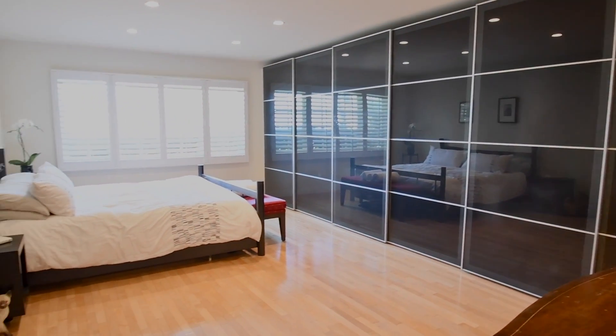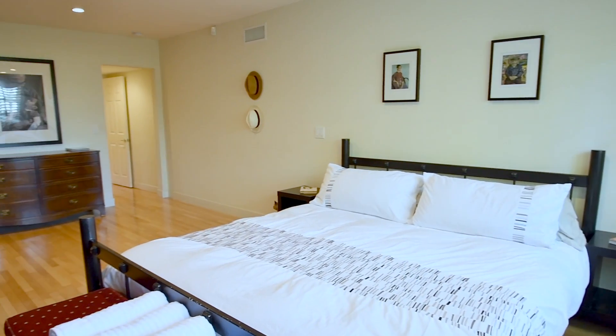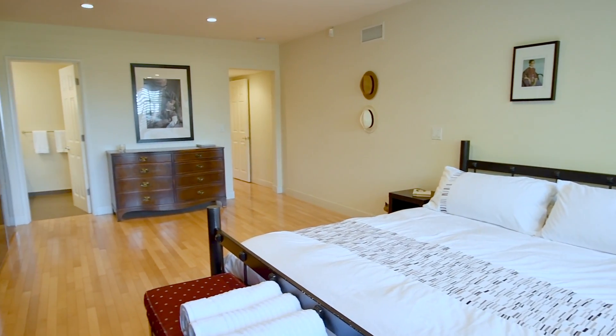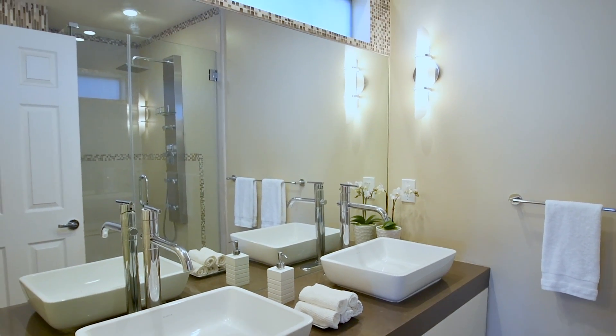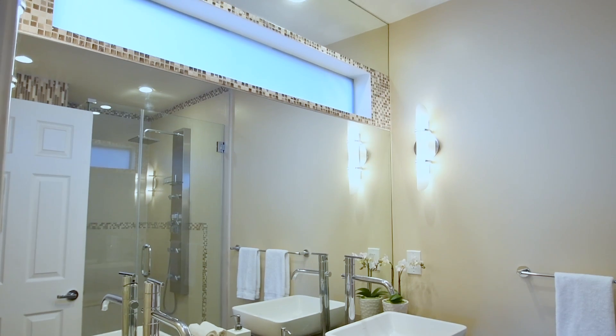Custom-organized closets will accommodate any wardrobe. Stunning granite countertops accentuate dual sinks in the incredible master bath.